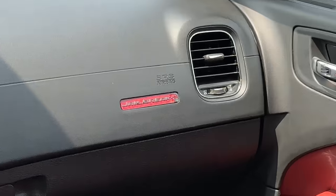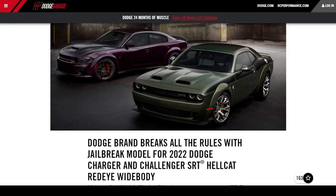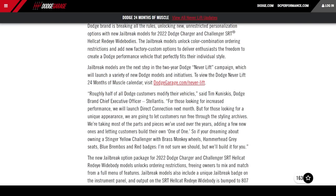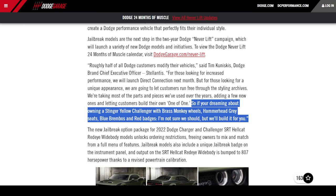This is the Jailbreak. Jailbreak means for the last year they're going to let you do any option. They sort of said that on their website — if you're dreaming about owning a Stinger Yellow Challenger with brass monkey wheels, hammerhead gray seats, blue Brembos and red badges, we're not sure we should but we'll build it for you.